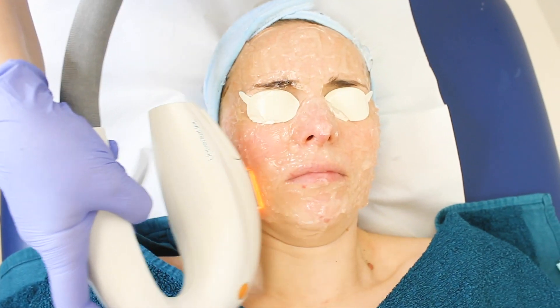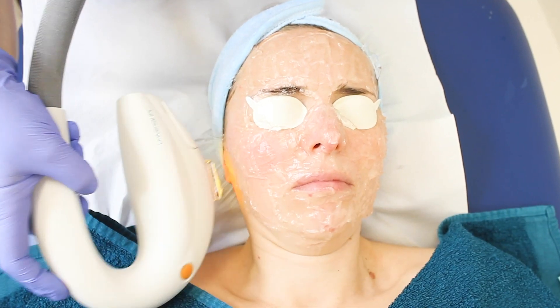Then we use the 560 wavelength, which again helps surface redness, followed by the 515 wavelength, with which we target individual blood vessels.